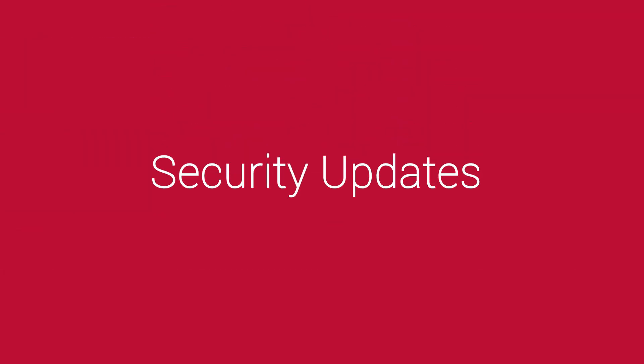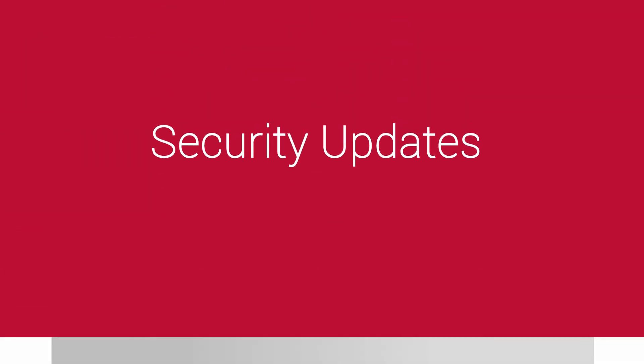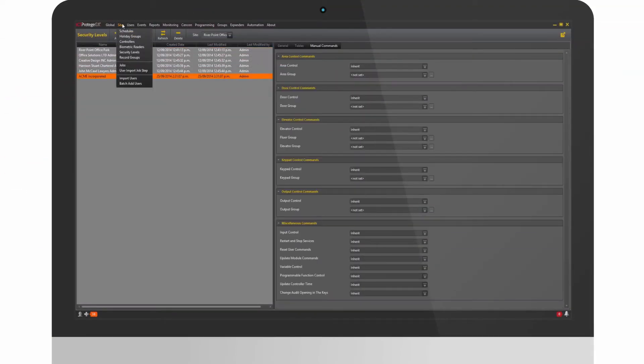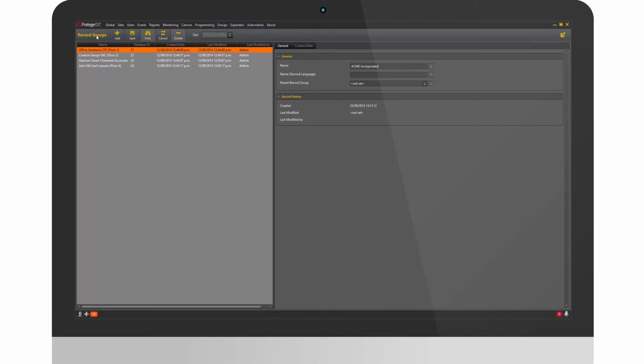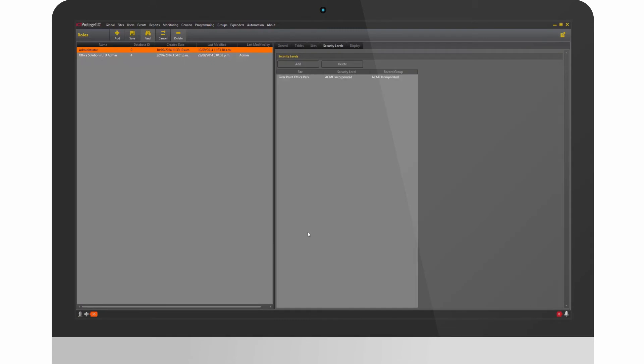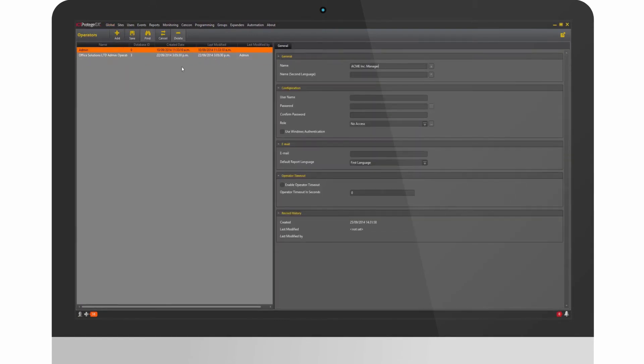This release also includes a number of security updates. We've taken existing features and expanded their reach, and now Protege GX can be used to restrict operator access right down to the users you can see. Using record groups, security levels and roles, operators can now access GX in a way that suits their requirements.